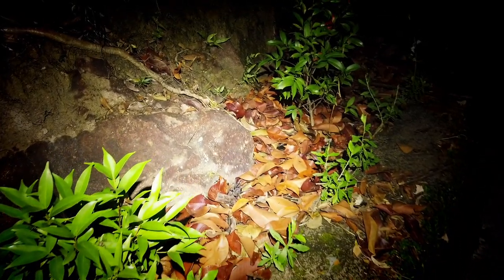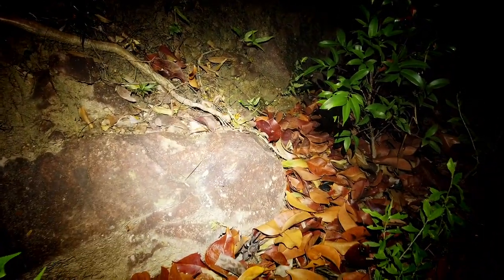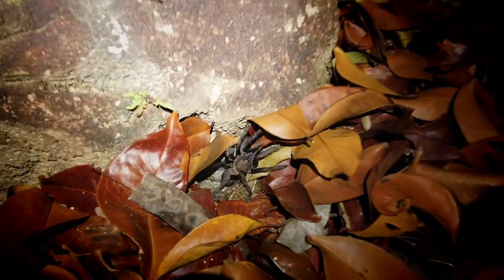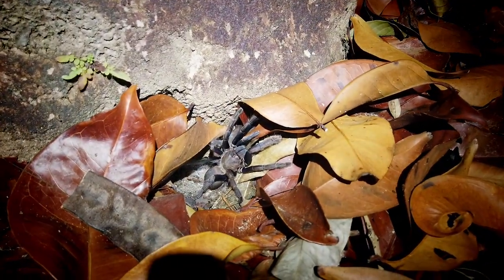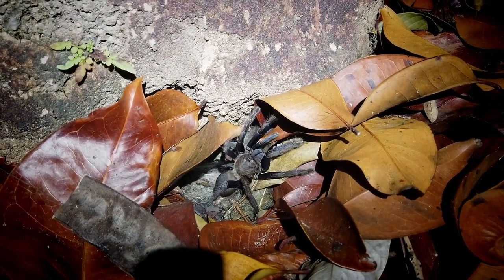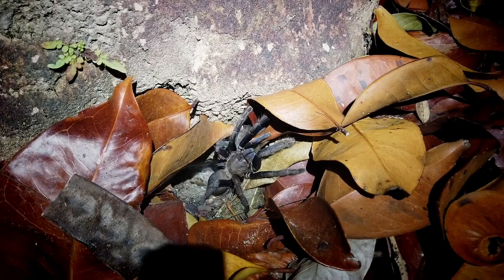I've got a fairly big tarantula. I'm going to try and move over quick to show you guys before it gets down the hole. There he is right in the middle of the beam — right there in the leaf litter next to the rock. Pretty cool, nice big one. This one's on the hunt so we'll leave it be and keep looking for some snakes.